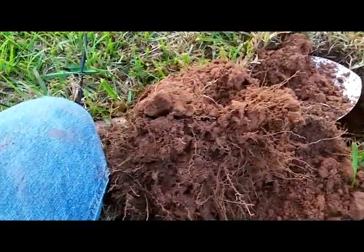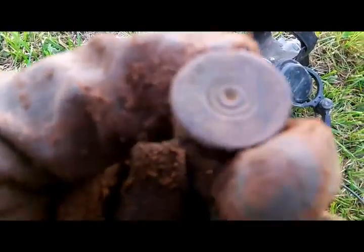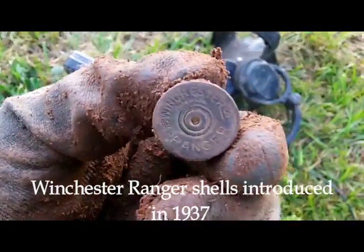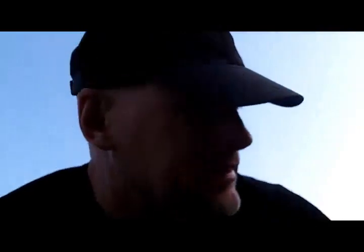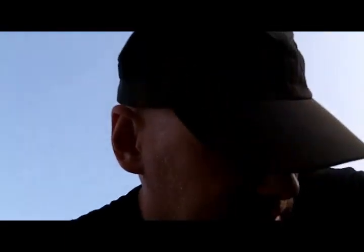Shotgun shell — that'll give us an age, at least when it was used and fired. I can't read it. Ranger — Winchester Ranger. We'll research that and get a date on it. Because that's the fun part: dating these places, getting that history out of them. They're lost to history. Once modern Walmarts start coming in and replacing these old home sites where people lived, history is gone.